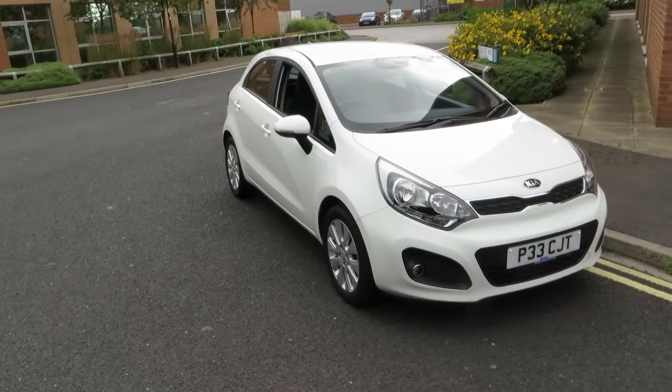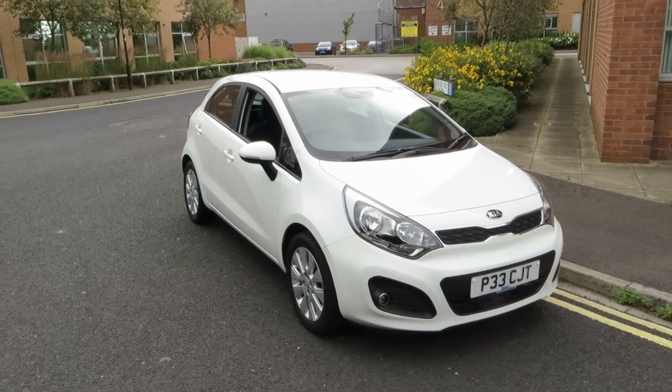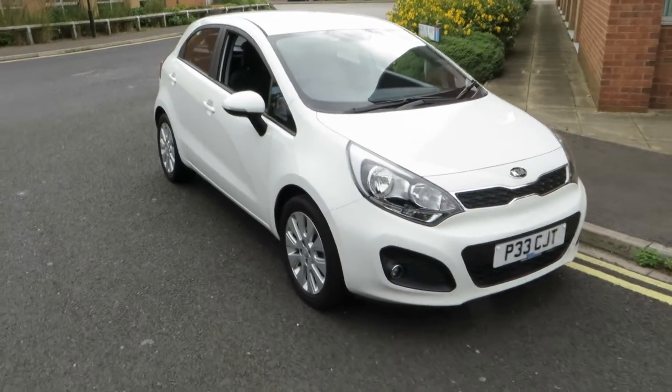Hello, this is John Payne from Mercedes-Benz York, looking at a Kia Rio 2 EcoDynamics, currently on a cherish transfer. Let me show you around — she's in excellent condition.